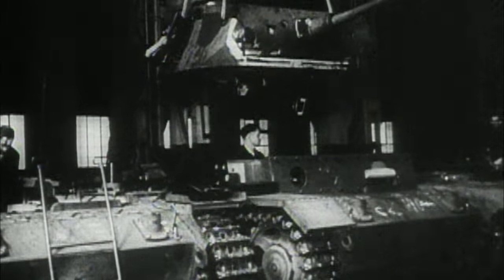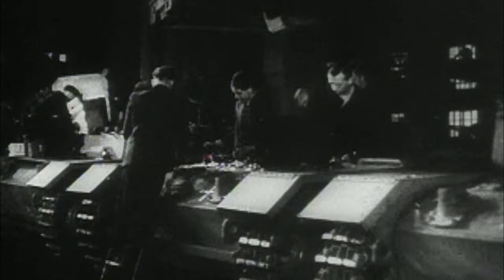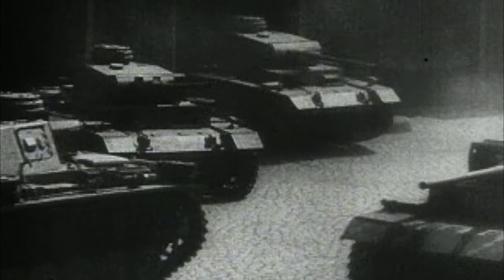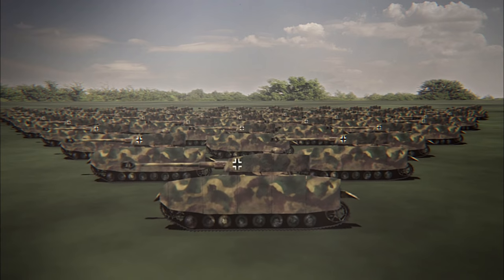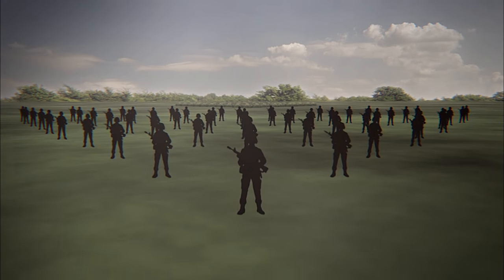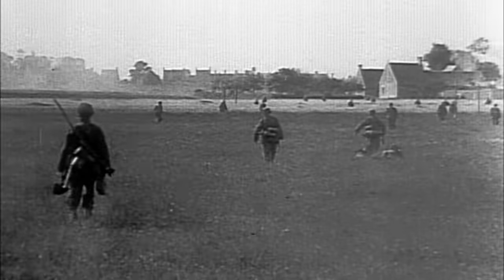Hitler has one last chance at stopping the American juggernaut. Throughout 1944, German factories have been producing tanks in record numbers for the Eastern Front. Hoping to buy more time, Hitler diverts these freshly minted tanks to the west and creates new formations called Panzer Brigades. They're equipped with 135 Panzer IVs, 280 Panthers, and are supported by more than 14,000 infantry called Panzer Grenadiers. The idea was to have fast-moving small units available as kind of fire brigades, intended for the east but used in the west to stop the Allied advance to the Rhine.